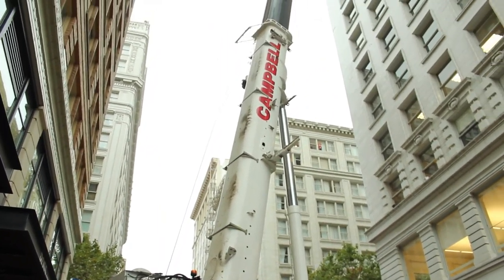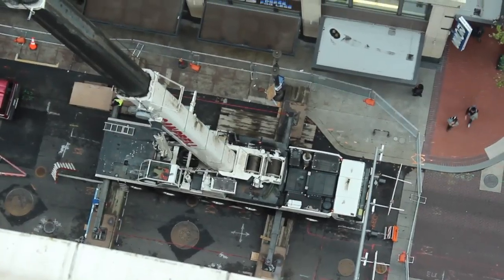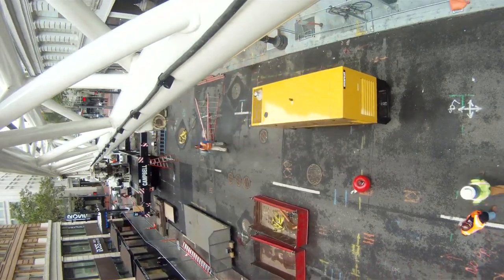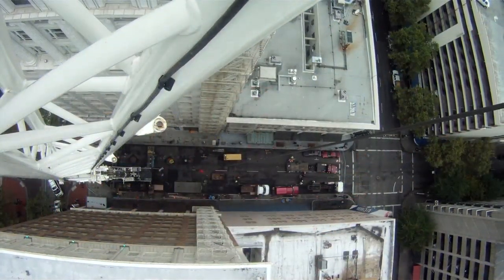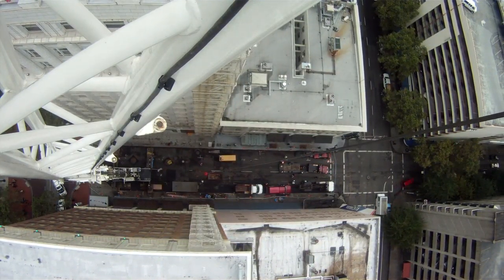We couldn't believe it — this crane was spanning the whole street. Its feet were planted on cribbing, which are like crosshatched Lincoln logs, and the crane was 260 feet tall with its jib added on. We got to watch that whole process — it's like one big hydraulic piston going all the way up just to make it that high. All of us were in awe and couldn't believe the engineering behind this feat.